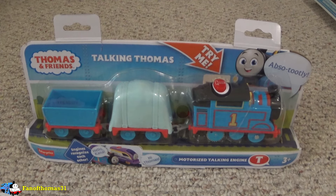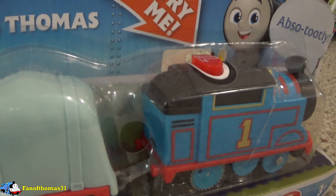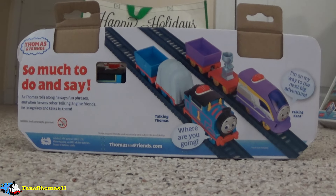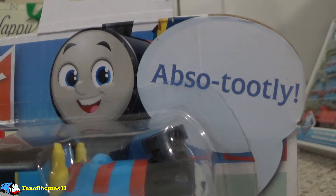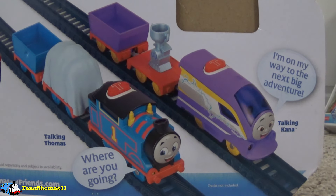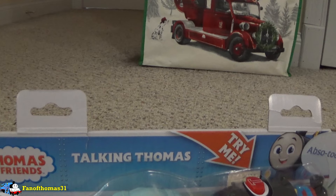We'll start with the most basic pack first: Thomas. Thomas has made quite a few rounds throughout the motorized talking range, with this being his second All Engines Go release and his fourth release overall. From the front of the box, we can see him through a large bubble. The bubble has holes in it that let you access and test his talking feature. This Thomas comes pre-installed with batteries in order for this to work.